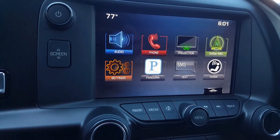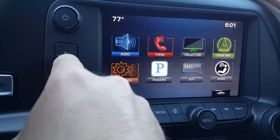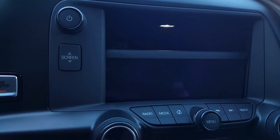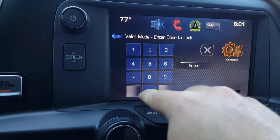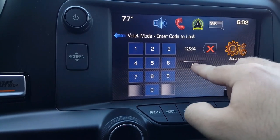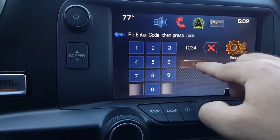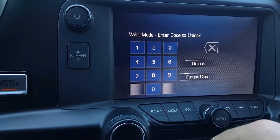Next is the valet mode on this car. It's a really cool feature that gives you peace of mind if you have to let a valet take your car or even let a friend borrow it. You've probably seen the infotainment screen that retracts and gives you a storage cubby behind it — that's really unique in itself. But if you go into your settings, you can turn on valet mode, which lets you set up a pin or code to lock the screen from opening as well as your glove box.